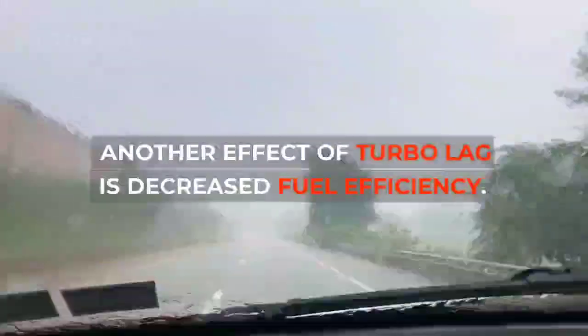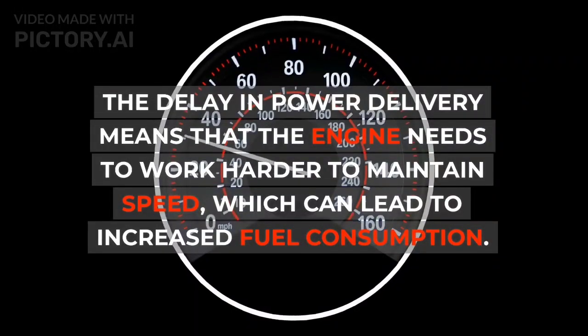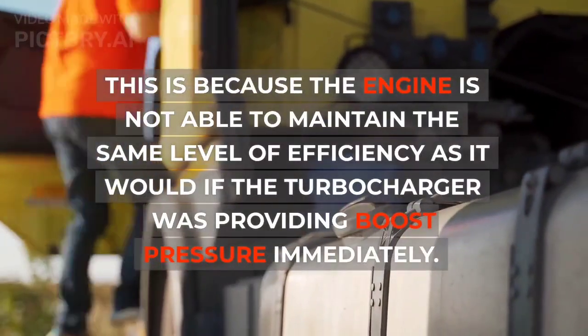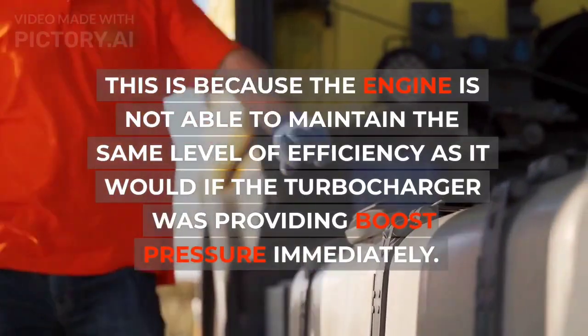Another effect of turbo lag is decreased fuel efficiency. The delay in power delivery means that the engine needs to work harder to maintain speed, which can lead to increased fuel consumption. This is because the engine is not able to maintain the same level of efficiency as it would if the turbocharger was providing boost pressure immediately.